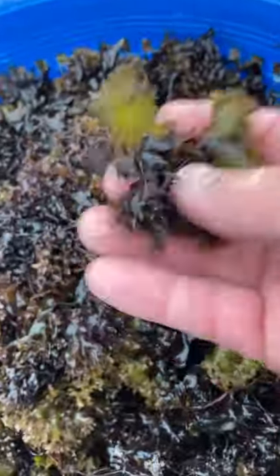It varies quite a bit in color. You can see in this basket the older growth is more sun-bleached and almost a yellowish color. And then you get down to the base of the plant where the new growth is, and you can see that bright red color.